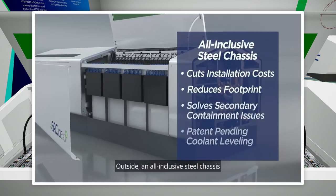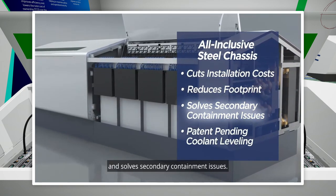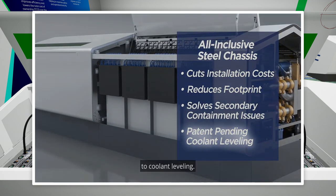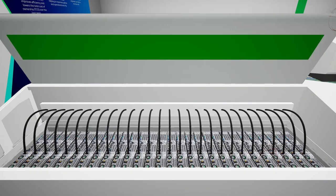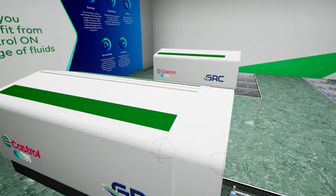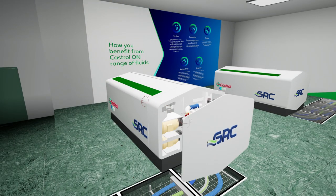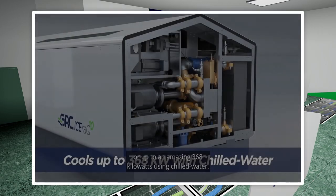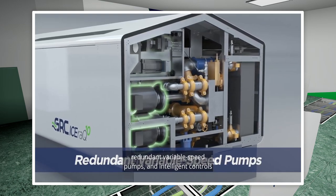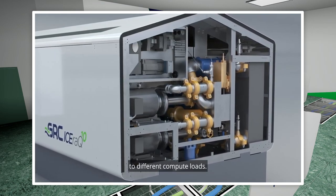An all-inclusive steel chassis cuts installation costs, reduces footprint, and solves secondary containment issues. The system also utilizes a patent-pending approach to coolant leveling. Using chilled water, its new high-efficiency heat exchanger, redundant variable speed pumps, and intelligent controls maximize efficiency by dynamically adjusting coolant flow to different compute loads.